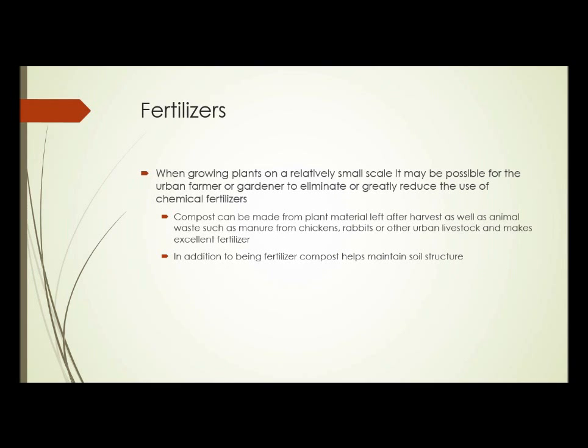Fertilizers. When growing plants on a relatively small scale, it may be possible for an urban farmer or gardener to eliminate or greatly reduce the use of chemical fertilizers. Compost can be made from plant material left after harvest, as well as animal waste such as manure from chickens, rabbits, or other urban livestock, and it makes excellent fertilizer. In addition to being fertilizer, compost helps maintain soil structure, and if applied directly on top of the soil and left there, it helps prevent erosion.